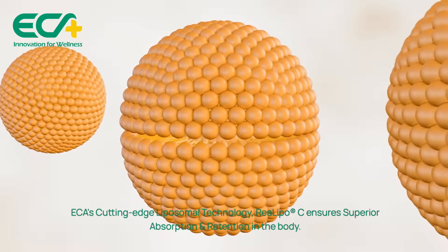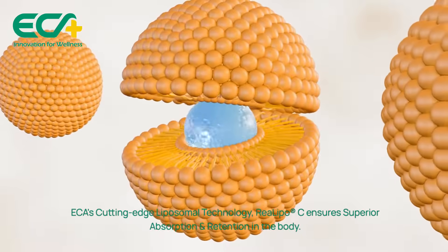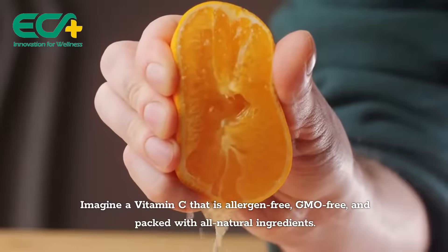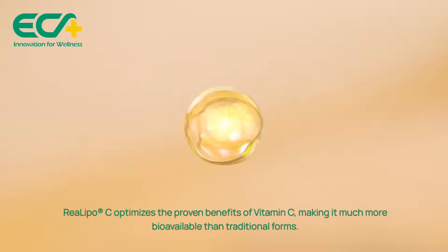With ECA's cutting-edge liposomal technology, RiaLipoC ensures superior absorption and retention in the body. Imagine a vitamin C that is allergen-free, GMO-free, and packed with all-natural ingredients. RiaLipoC optimizes the proven benefits of vitamin C, making it much more bioavailable than traditional forms.